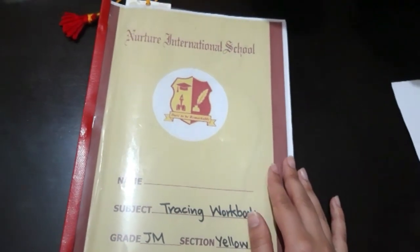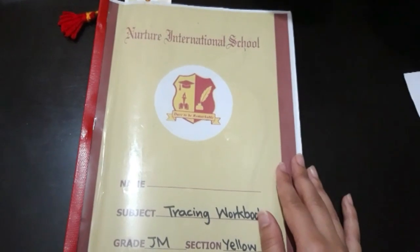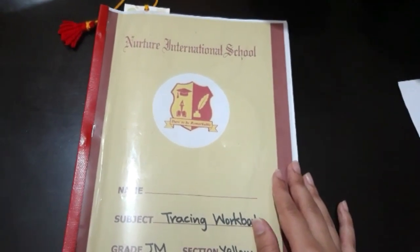Assalamualaikum dear parents, I hope you're all fine, happy, safe and healthy wherever you are. Welcome to session 4 of the fourth week.